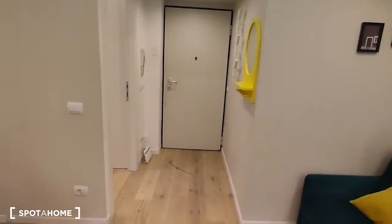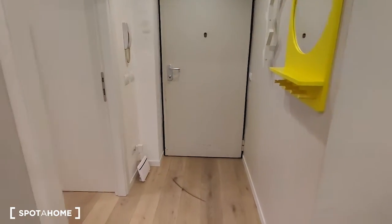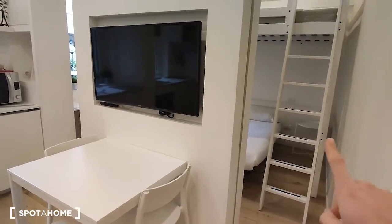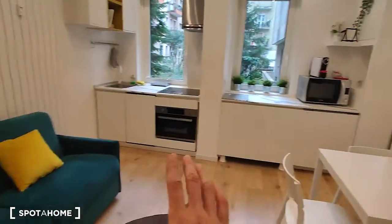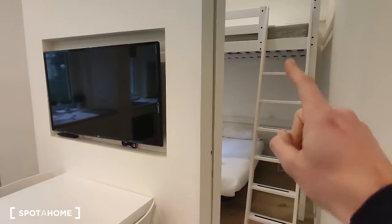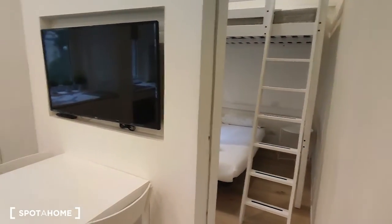Here we're watching the entrance. That's the entrance door, and as you come in there is the entrance hall, and on the right side the bathroom. Here we have the living room, which is a whole room but it's divided by these sliding doors that lead to the beds.